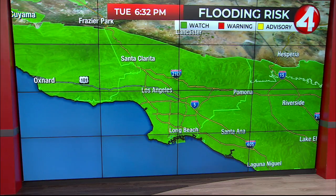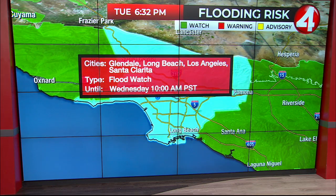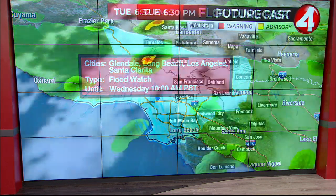Southern California has been getting hammered by rain in and around the Santa Barbara area — some places there 10, even 11-plus inches of rain. Los Angeles is also looking at the possibility of flooding, with flood watches continuing until 10 o'clock in the morning.